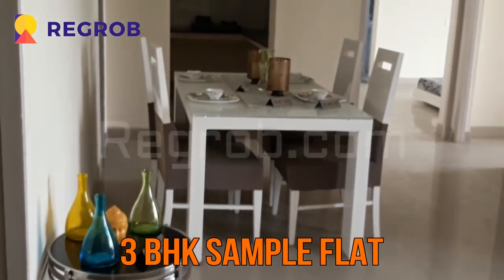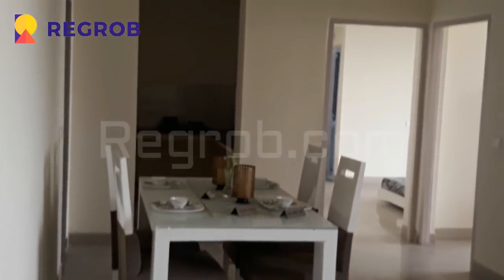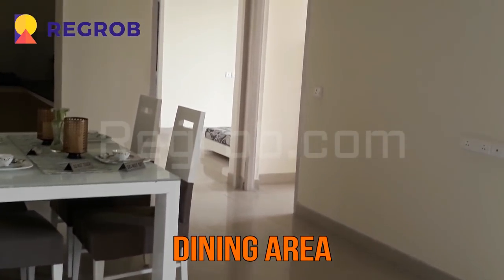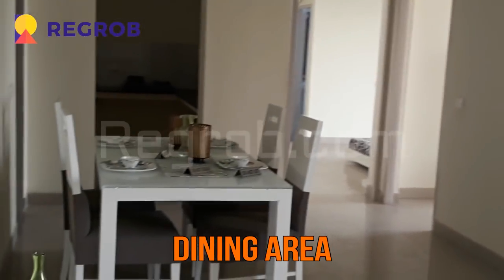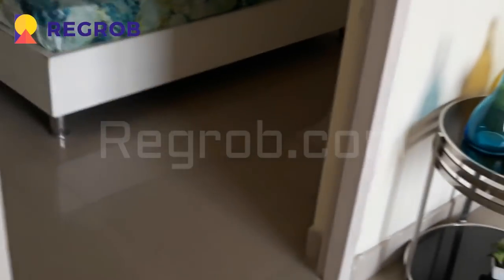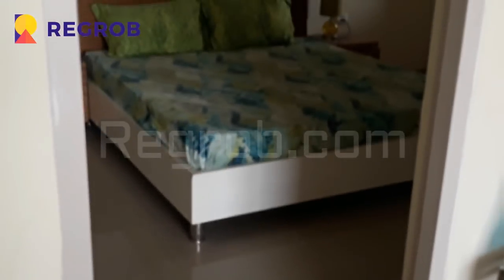This is a 3 BHK sample flat. Here is the dining area. Now we are entering into the bedroom — this is the spacious bedroom.